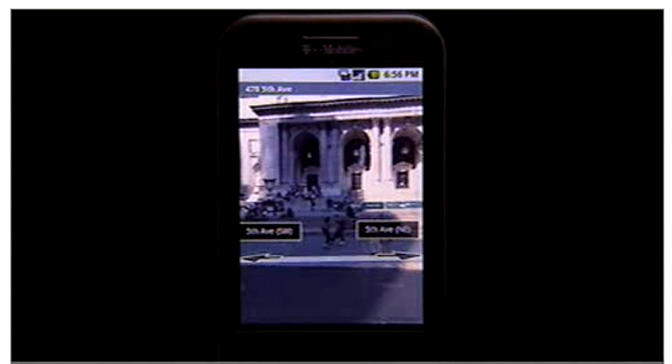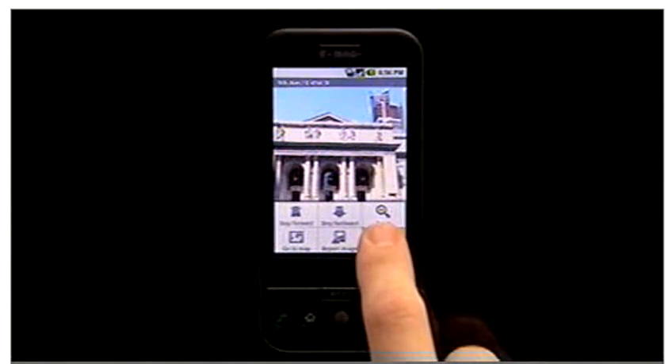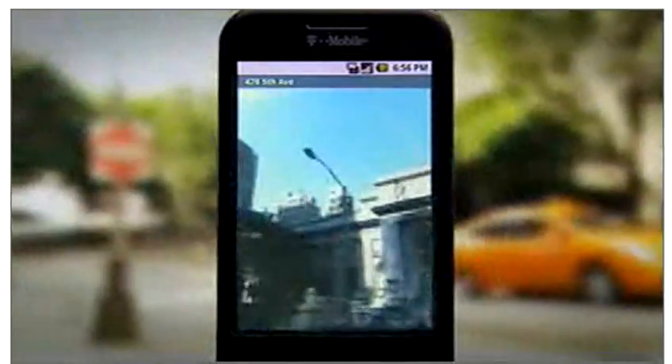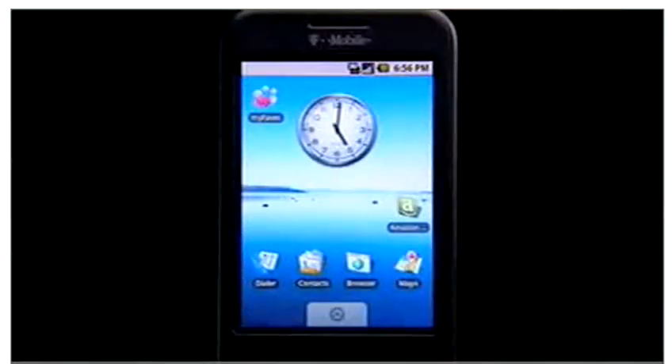Panning around with the touchscreen is great, but what really brings it to life is compass mode. Simply press the menu button to start compass mode and the scene moves as you do. So let's go back to the home screen.